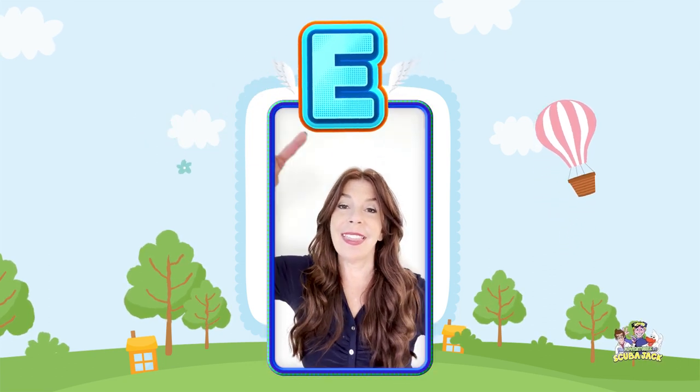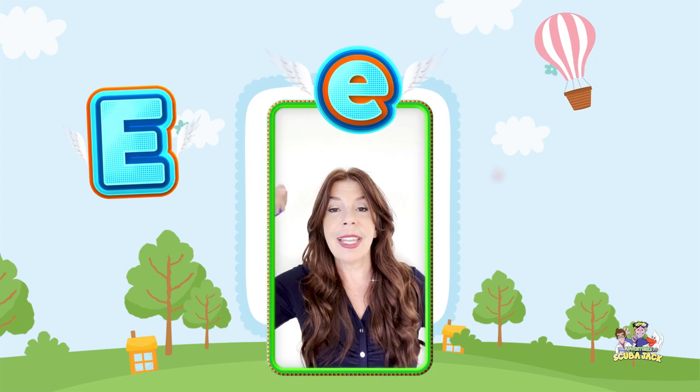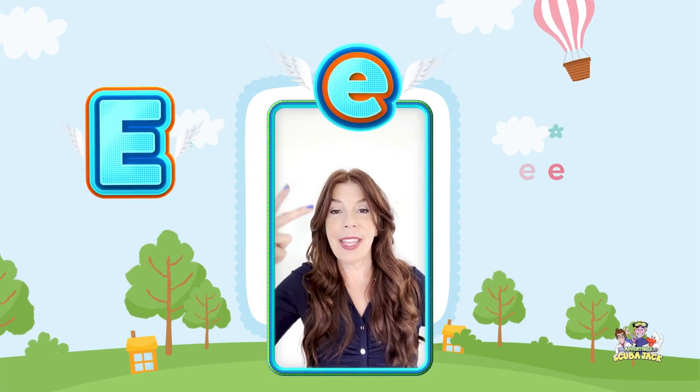So this is the uppercase E, and this is the lowercase E. Can you say E for me? E. Can you say it three times? E, E, E.